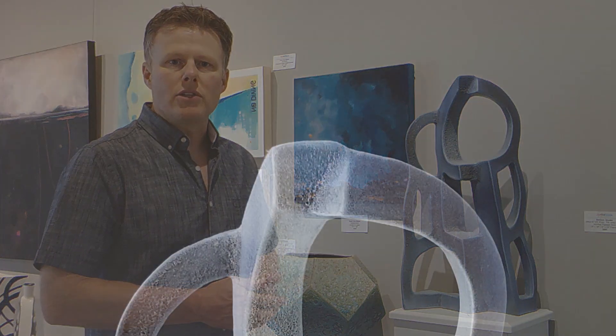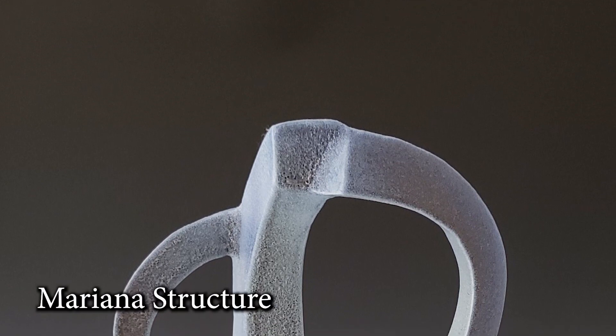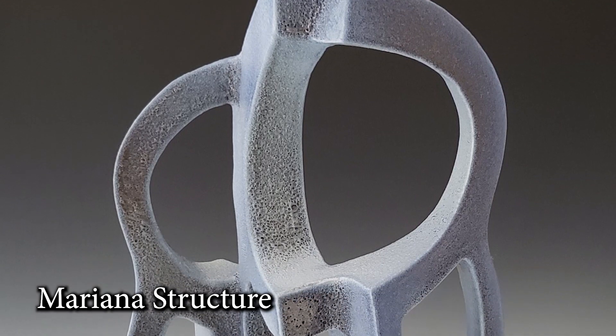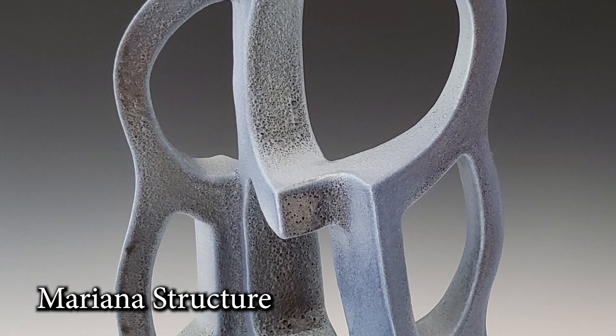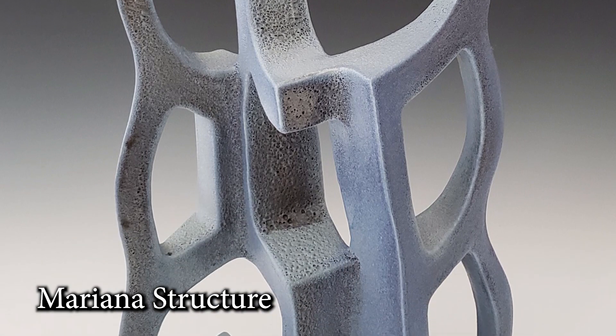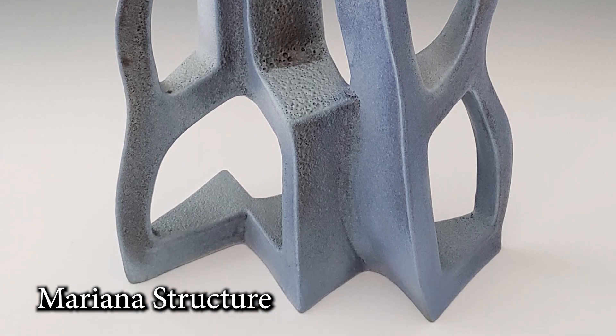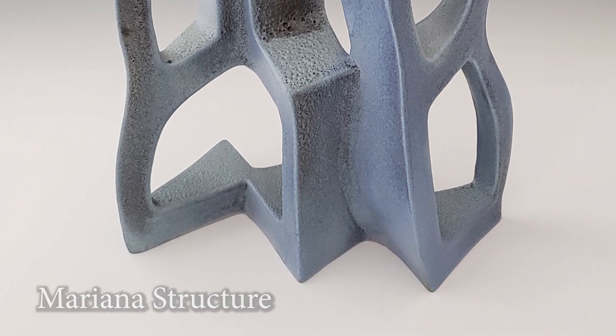Next I'd like to talk about Mariana Structure. I came up with that name after the fact, surprisingly — usually I have an idea for the titles beforehand. But I felt like the glaze and the shape of the piece tied in with the ocean a lot. The deepest trench in the bottom of the ocean is the Mariana Trench, so that's where the name Mariana came from. To me, it looks like something that's still sitting at the bottom of the ocean. The craters in the glaze kind of resemble portals, and they could also represent bubbles bubbling up from the bottom of the ocean.